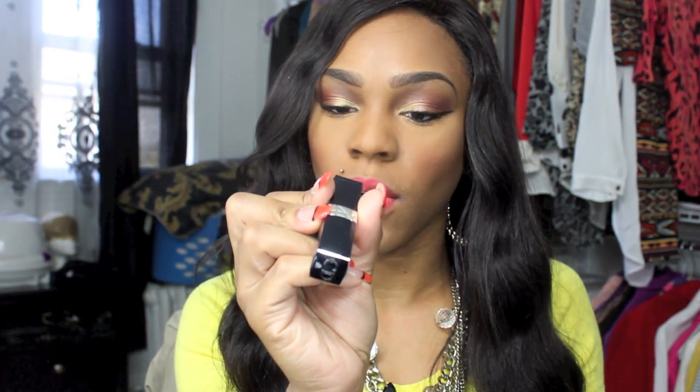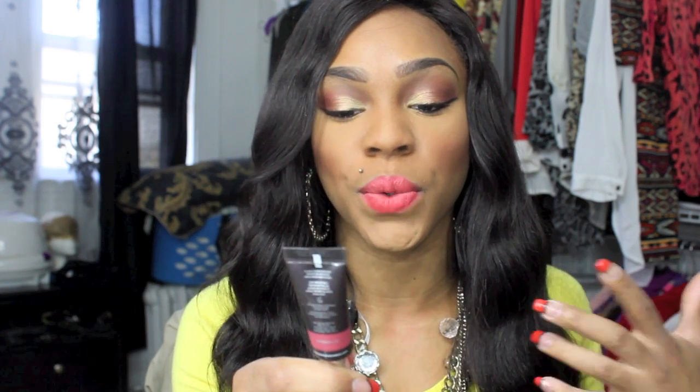I also got a Dior Rouge lip balm — this is a tinted lip balm in shade 558, which is a watermelon color. Really, really nice. I get so excited when I get Dior products. I also got another Becca product — this is the Becca Beach Tint in watermelon. This is one of those multi-purpose products where you can use it on your cheeks and on your lips to give you a really nice natural flush.